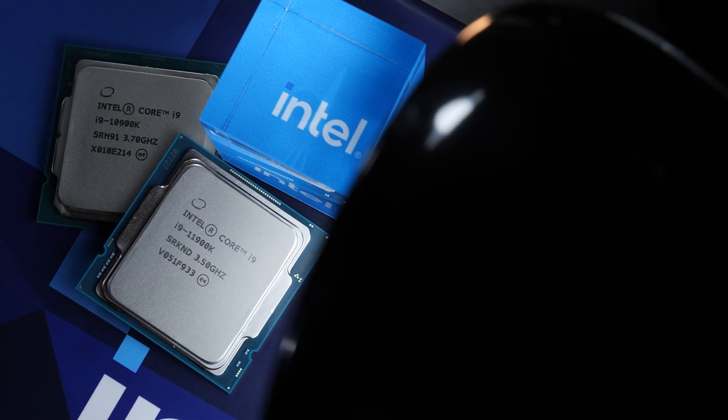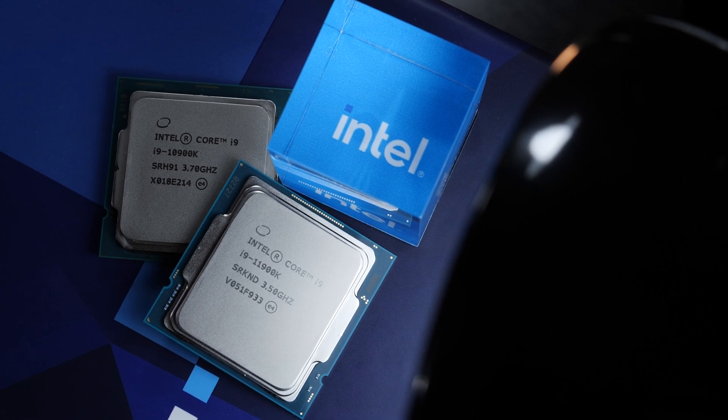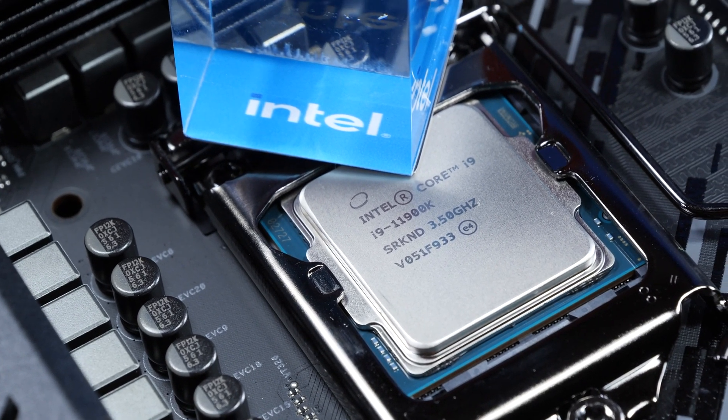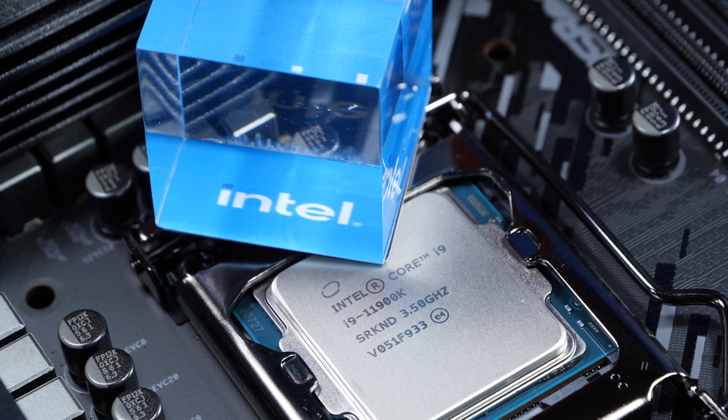It happened. Intel has now officially released a new flagship CPU that's worse than their previous one. Trying to make things right, I challenged myself and put a few extra hours of work into overclocking today's CPU to 5.1GHz, but I ended up with quite the nasty surprise.